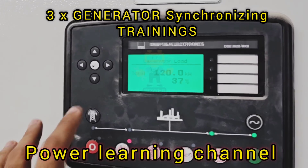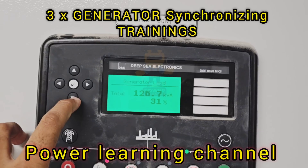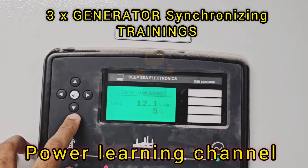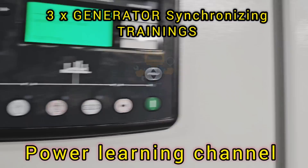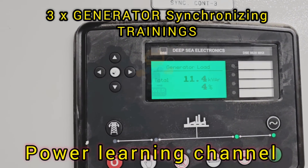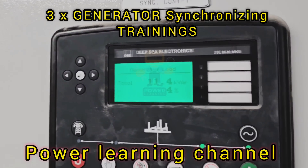That wraps up our detailed look at generator synchronizing using the DeepC 8610 controller. I hope you found this session very informative and that you now have a better understanding of how this technology works. If you have any questions or want to learn more, be sure to subscribe to the Power Learning Channel for more videos like this.